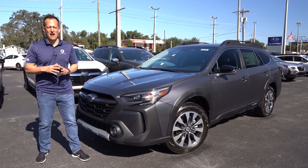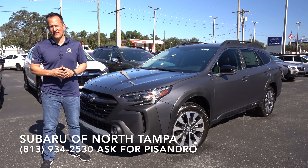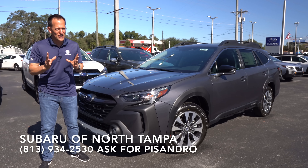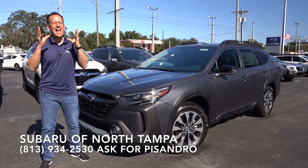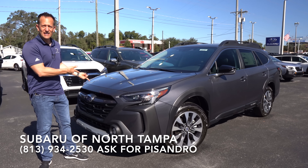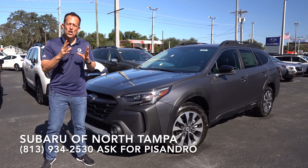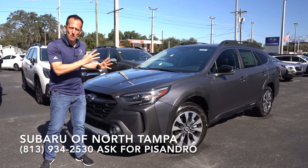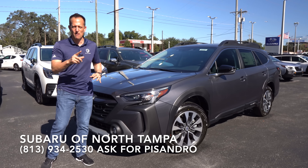Hey guys, what's up? It's Joe Rady from Rady's Rise. We're back here at Subaru South Tampa. And guess what? I have that one vehicle that originally started off life as a lifted wagon, but now it's called an SUV. This is a 2023 Subaru Outback — this particular one is the turbocharged XT model.